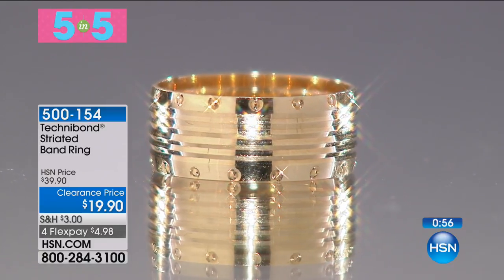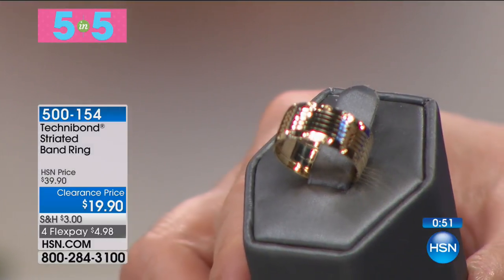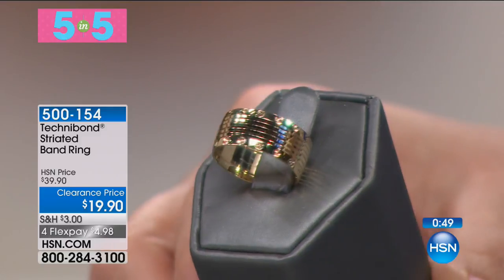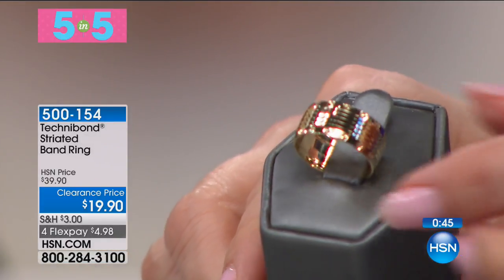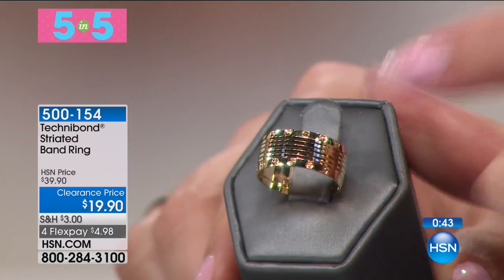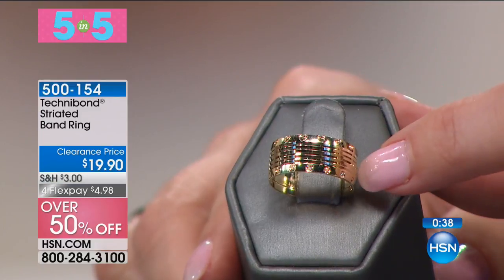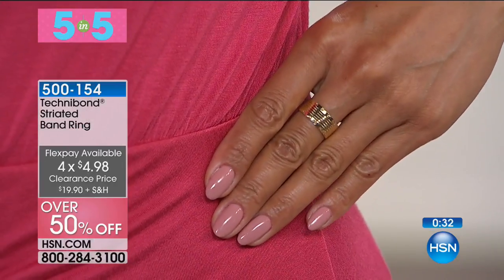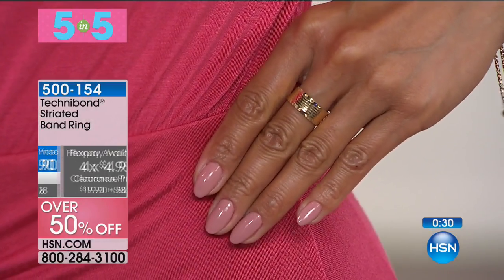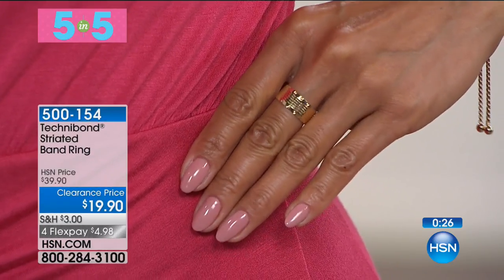This is the Technobond striated band ring at $19.90. We have sizes 5, 6, and 7 only. Save $20 — it's 50% off. Every review on hsn.com for this is a perfect five-star review. It's all 18 karat gold — 40 mils over genuine sterling silver. $4.98 is your FlexPay. That is a real wow piece to have a bold look of gold at a crazy affordable price.